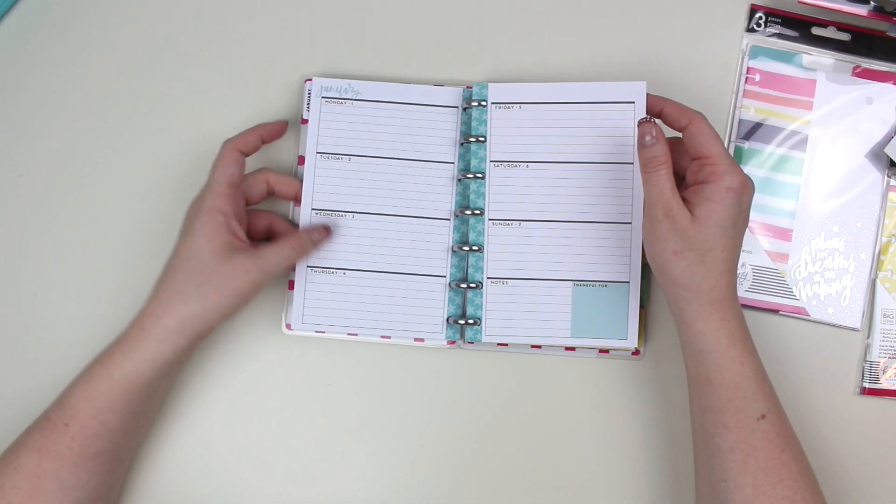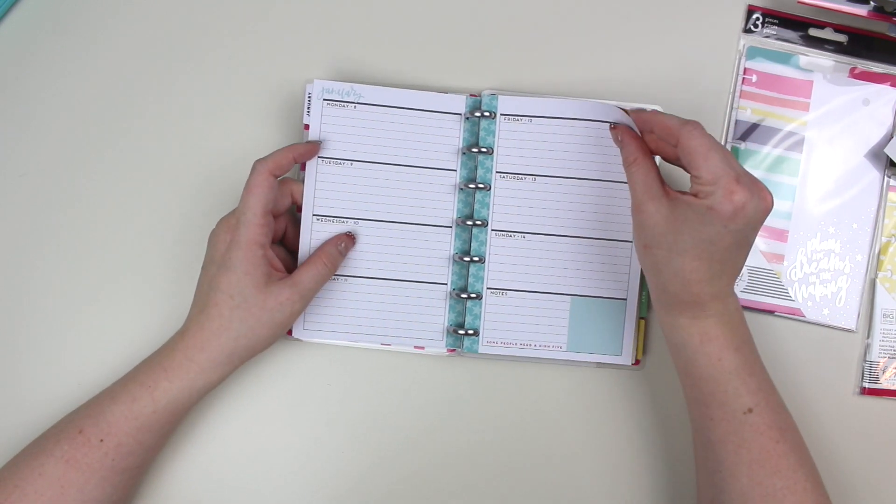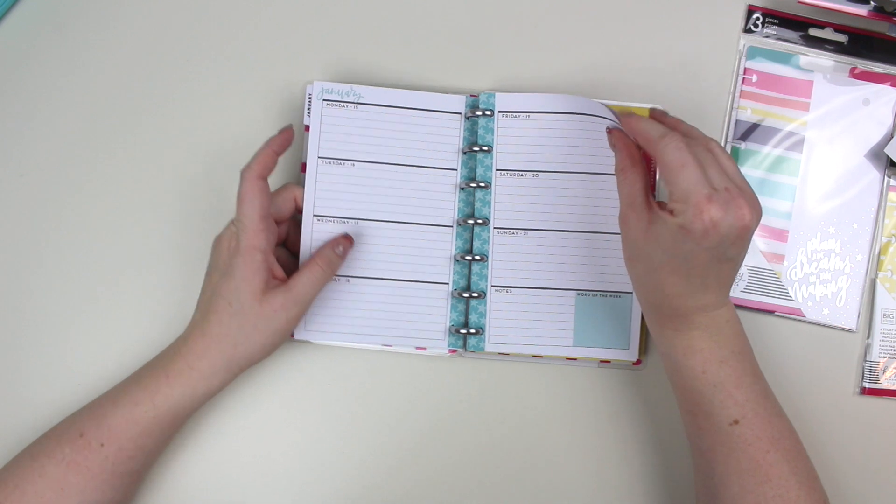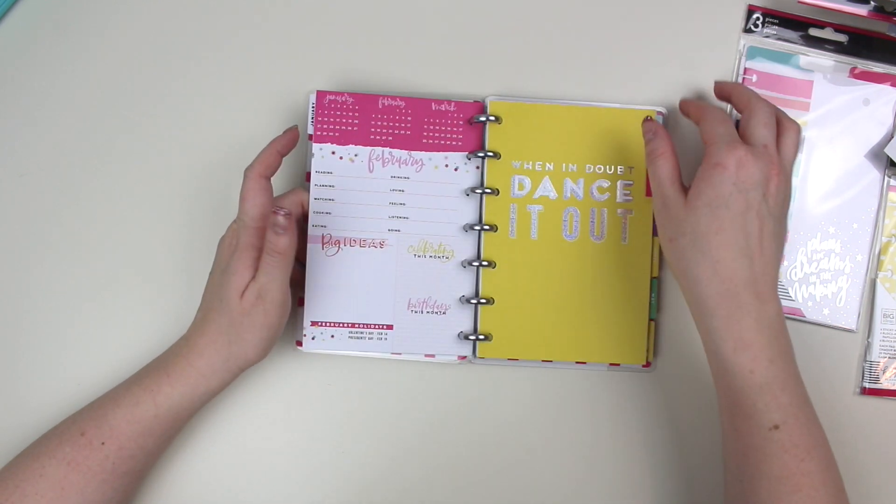You have the Plan With Me section, which — if you are going to use it this year — these are not usable, but you can use it for other purposes. There's always ways to repurpose the planner.